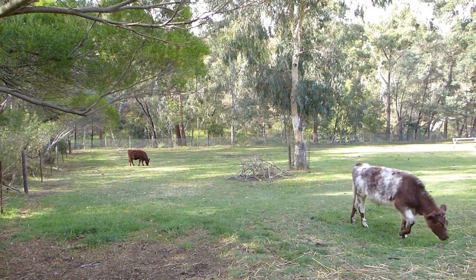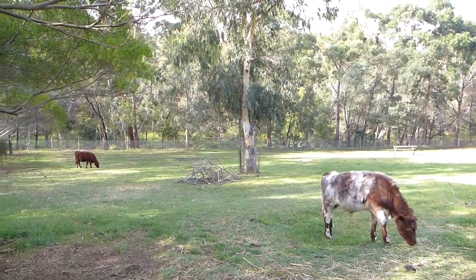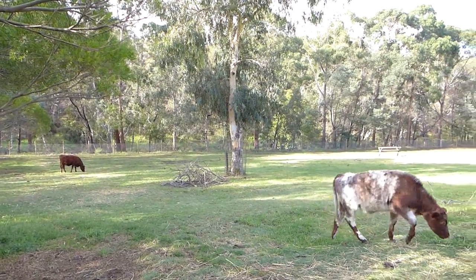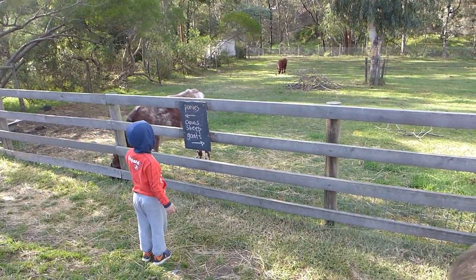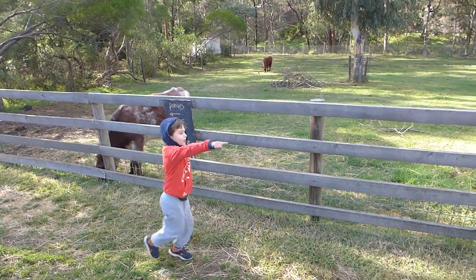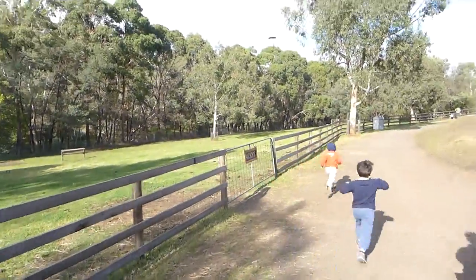Now we're mooing at cows! Moo cow! What's underneath? What's that way? Let's go find them - I found something over there. Some sheep!